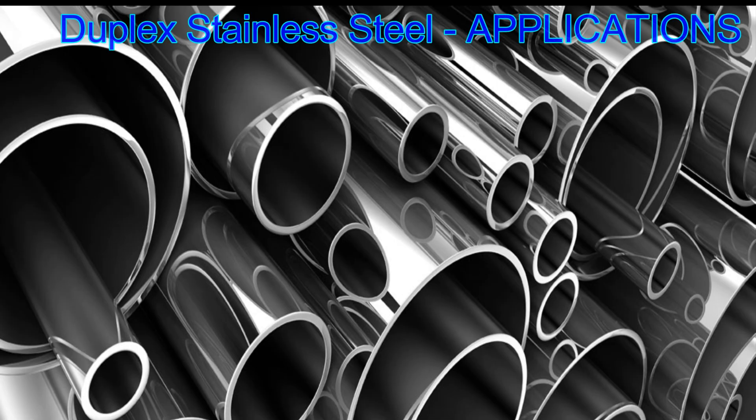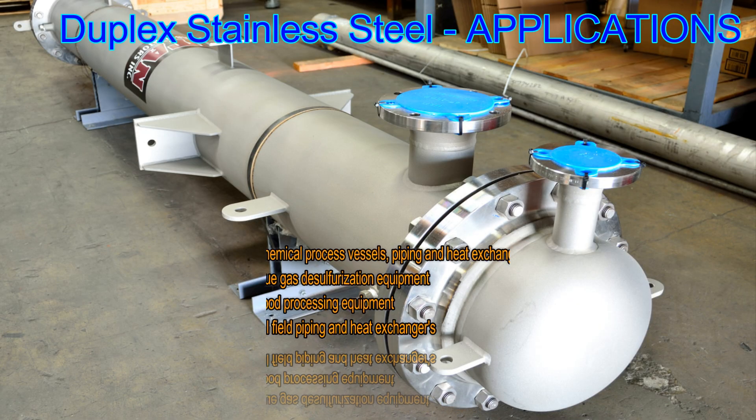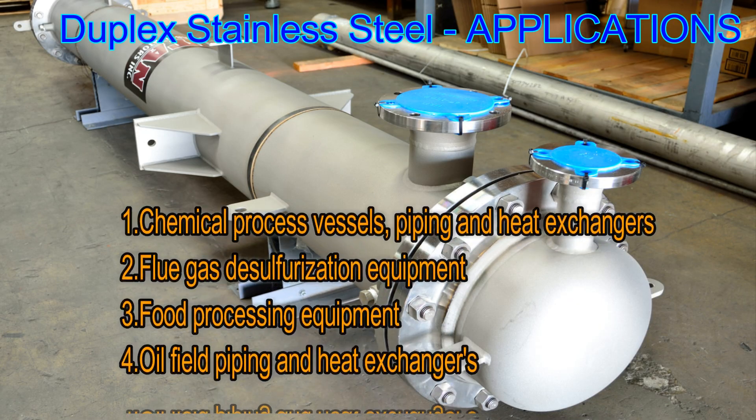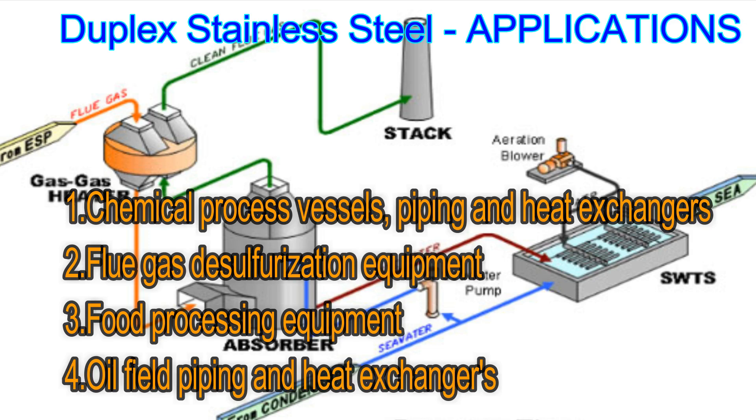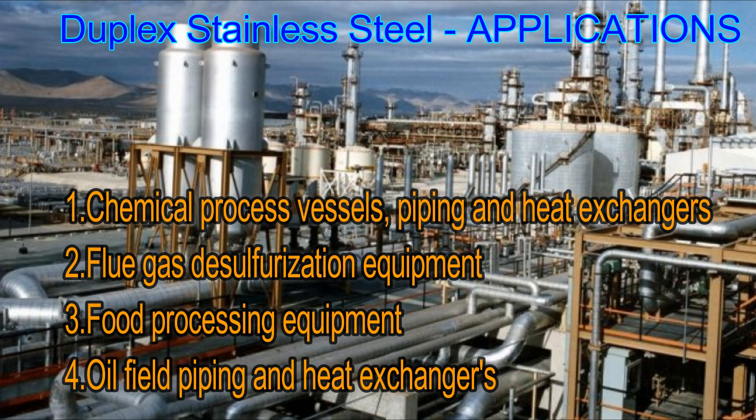Applications of duplex stainless steel 2205 include: one, chemical process vessels, piping, and heat exchangers; two, flue gas desulfurization equipment; three, food processing equipment; and four, oil field piping and heat exchangers.